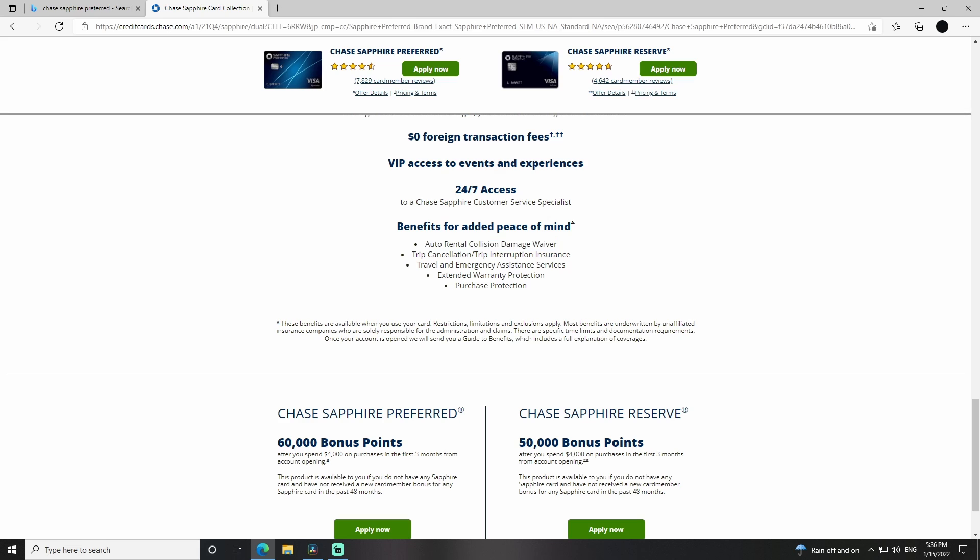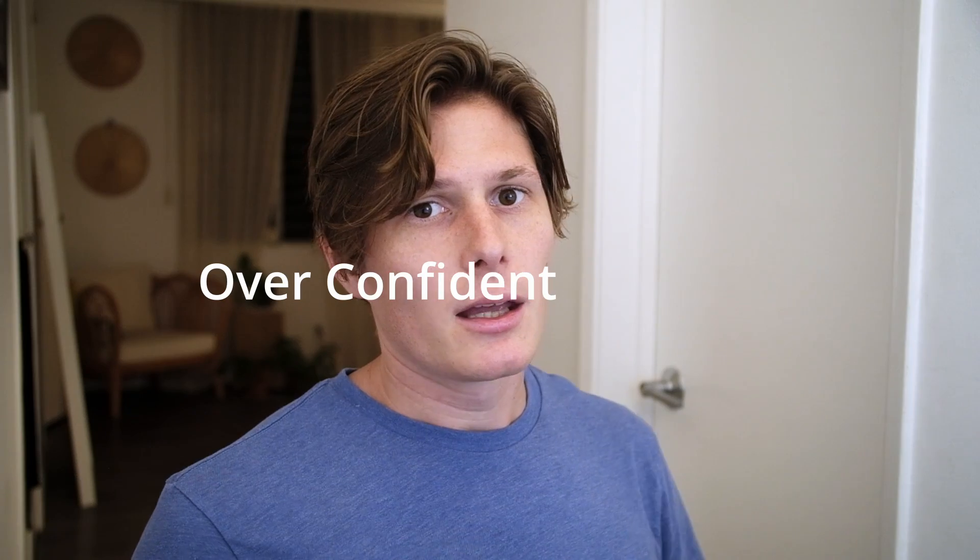Auto rental collision insurance — basically it's insurance for your rental car. When you go to the rental car company, they're going to offer you their insurance. You say no to their overpriced insurance, pay with this card, and as long as you reject their insurance and pay with this card, you will still be covered. The one downside is it only covers your car and you, so if you're accident prone you might want some other kind of coverage. But if someone hits you or you hit a pole by yourself, you'll be covered.